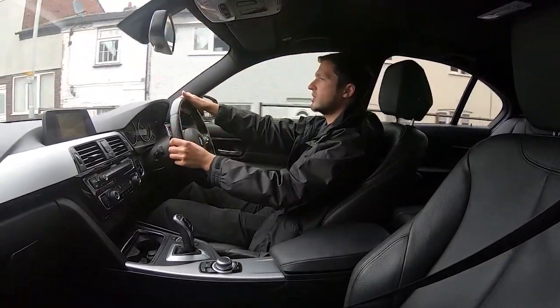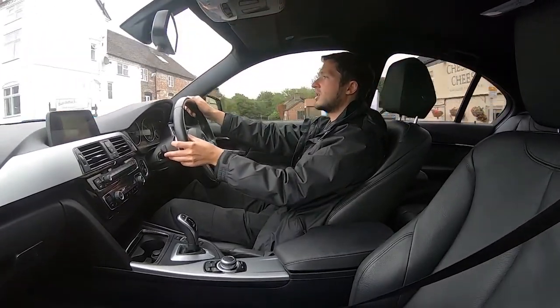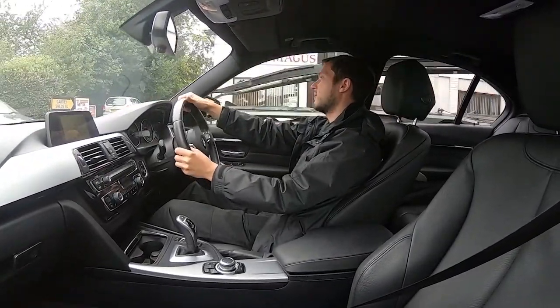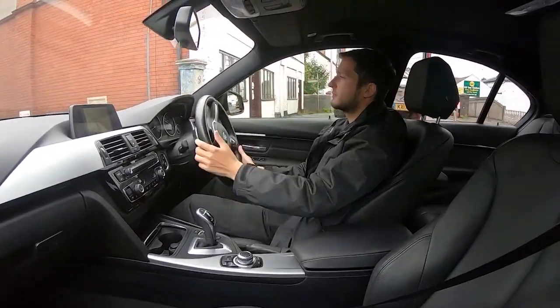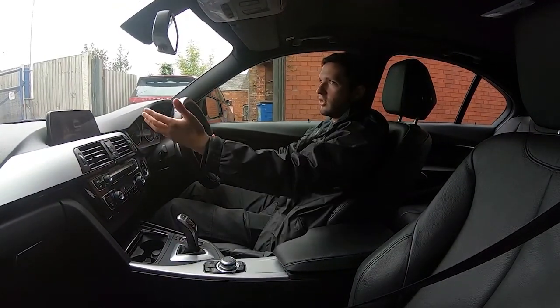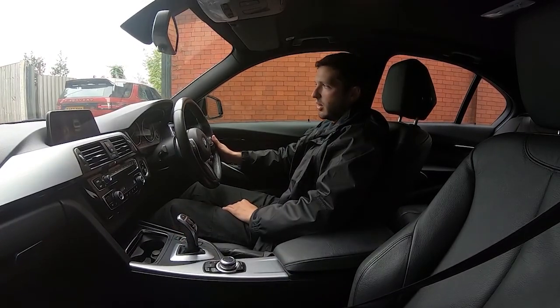We're approaching the industrial estate now, and I'll turn right and perform an emergency stop so you can see the brakes work perfectly as well. I'll also demonstrate the parking sensors. As you can see, no problems whatsoever — put it into reverse and you've got your front and rear parking sensors, which just helps you get into those tight spaces.